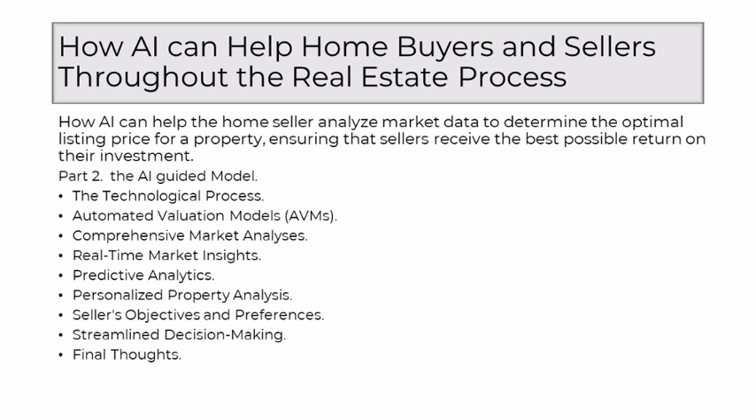The era of determining the optimal listing price has entered a new chapter, guided by the capabilities of AI. As a well-educated realtor, I embrace this transformative shift, recognizing that AI doesn't replace the human touch, but enhances it. It's a collaborative journey where the precision of data-driven insights harmonizes with the nuanced understanding of a property's unique characteristics, ensuring that sellers can navigate the real estate landscape with confidence and efficiency in pursuit of the best possible return on their investment.